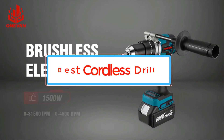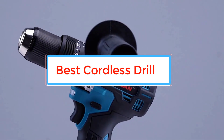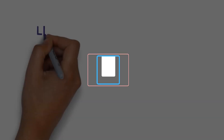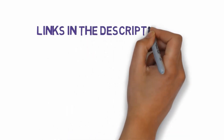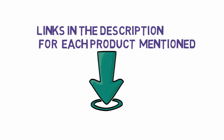Are you looking for the best cordless drill? In this video we will look at some of the best cordless drills on the market. Before we get started, we have included links in the description, so make sure you check those out to see which one is in your budget range.